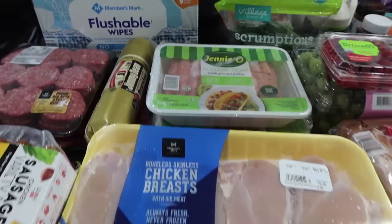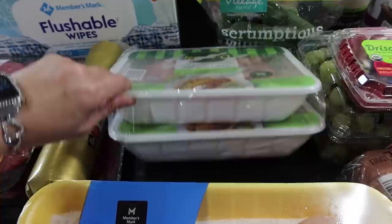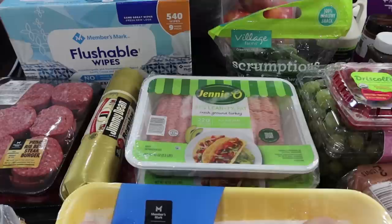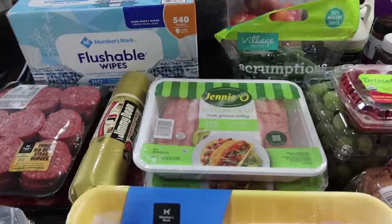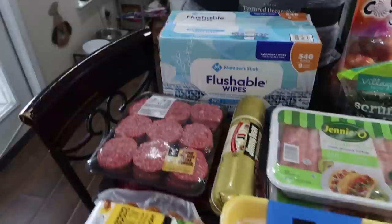Two packages of the boneless skinless chicken breast — I like these best from Sam's. Even the ones from Walmart have gone up, so Sam's is still the better deal. I got the Jenny-O 93% lean, 7% fat all-natural fresh ground turkey — two packages, each two and a half pounds. I've been making turkey meatballs, and they really like my turkey meatloaf. I did a stuffed Sicilian one last time with sauce and provolone. They seem to enjoy the turkey version a little bit better.